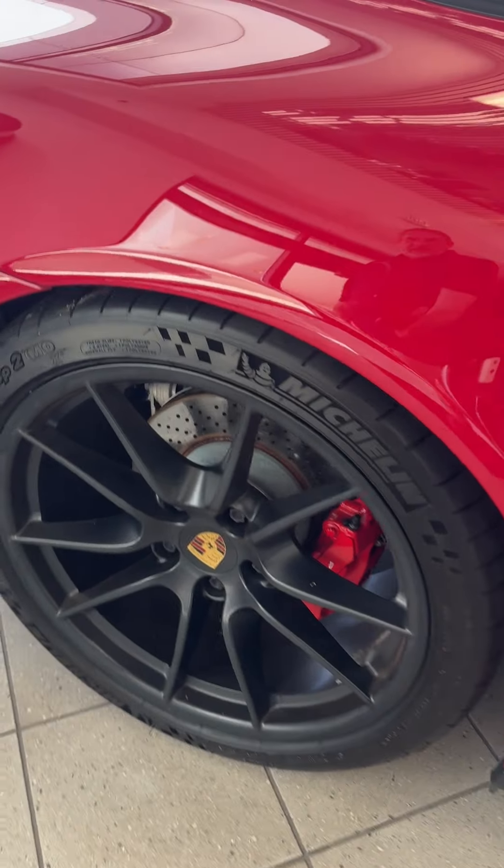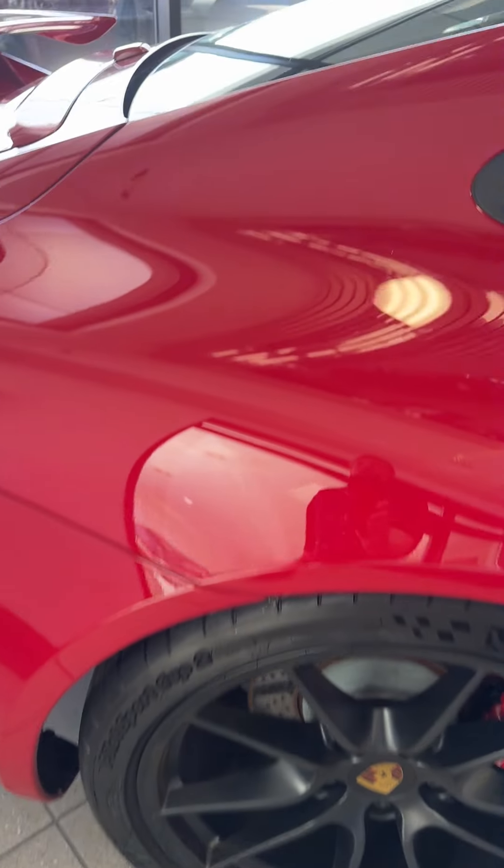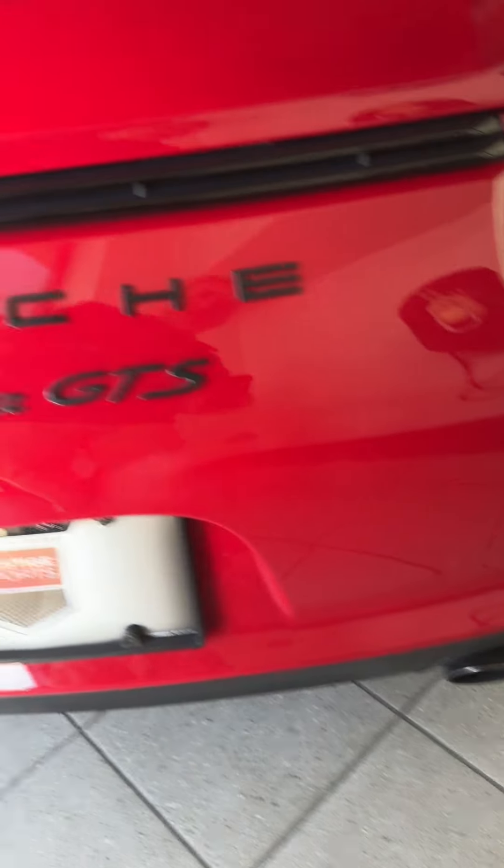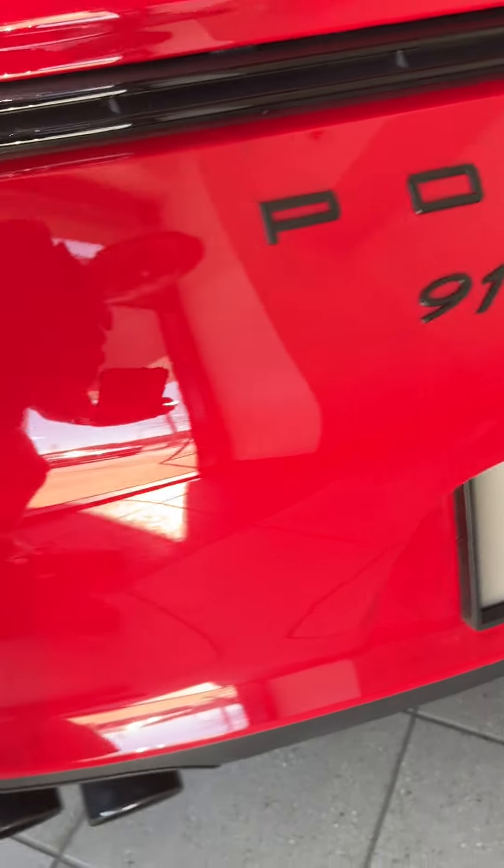A little bit of stone chipping, which is hard to bring out on a video, but it's just on the front edge of the rear wheel well. Of course, being a GTS, you've got sport pipes. Again, a little bit of chipping on the front edge of that wheel well.